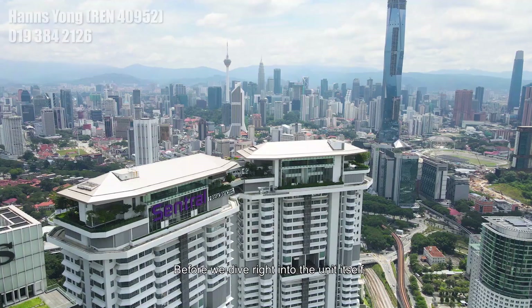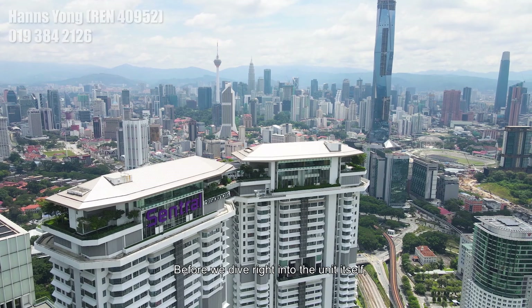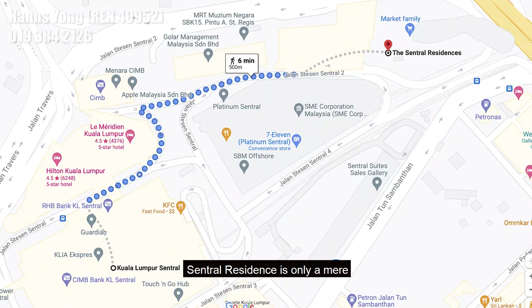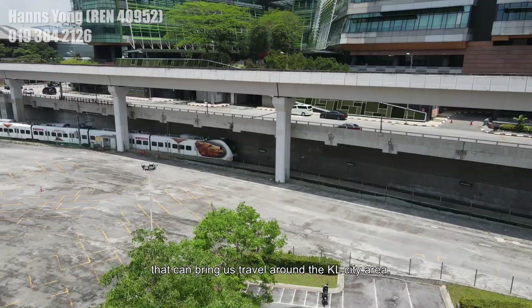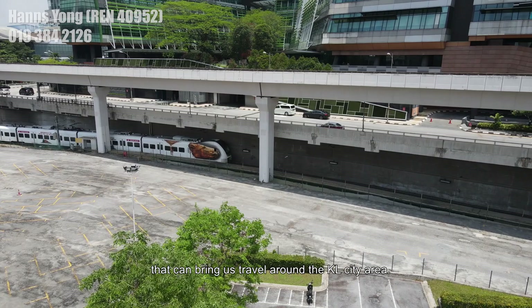Before we dive right into the unit itself, let us talk a little bit more about this development. The location of Central Residence is only a mere 7 to 8 minutes away from the KL Central Transportation Hub, which consists of MRT, LRT, KTMB and KLIA Express that can bring us around the KL city area.